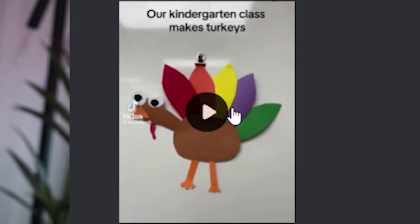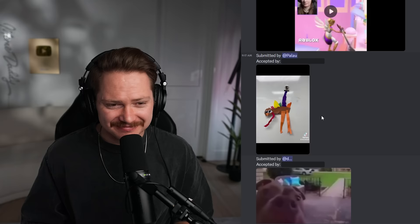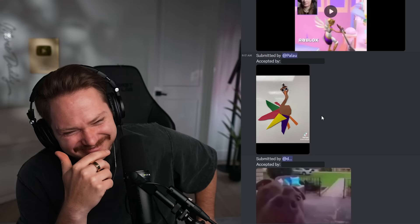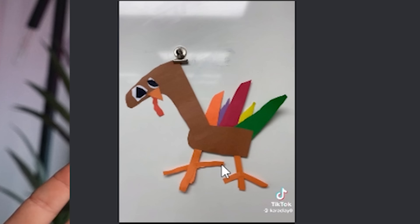Our kindergarten class makes the turkeys. Today from what's ten - well I ain't number one. Number two - heat. Number three - heat. Number four - beat. Number five - heat. Number six - heat. Those are exactly the sounds I thought each of those would make. I have hope for the next generation - I know it doesn't look great, but just trust.